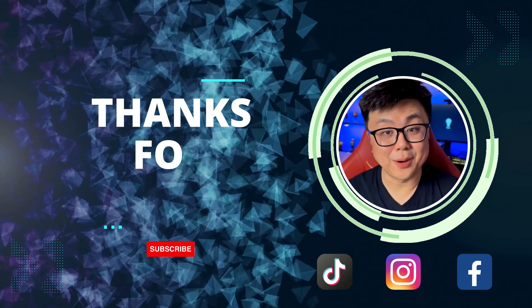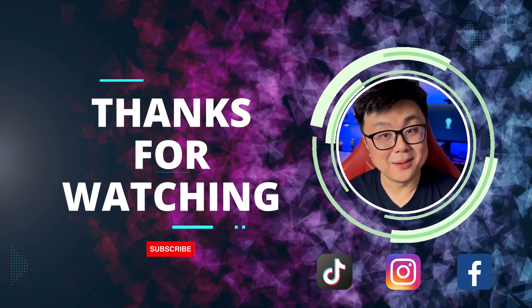If you like this video, consider subscribing to my YouTube channel and also follow me on my other social media platforms.